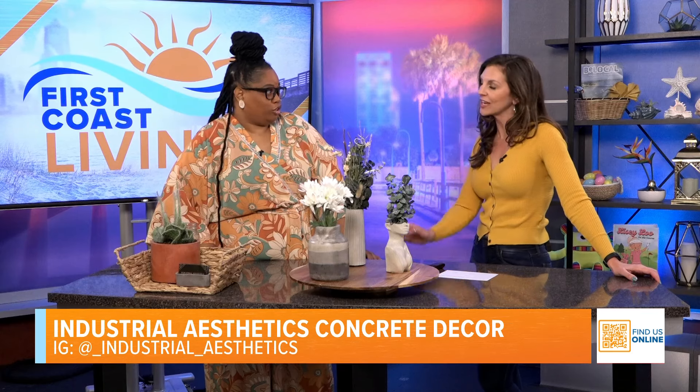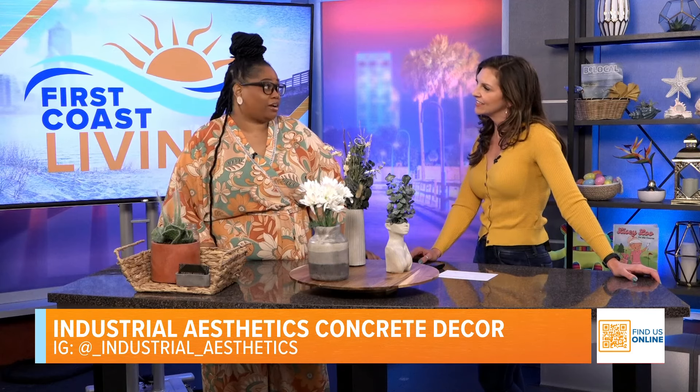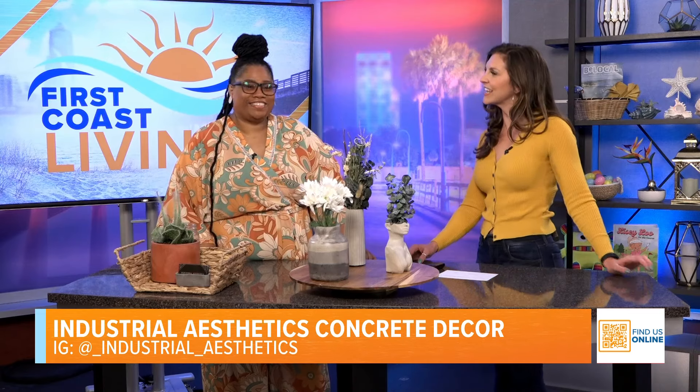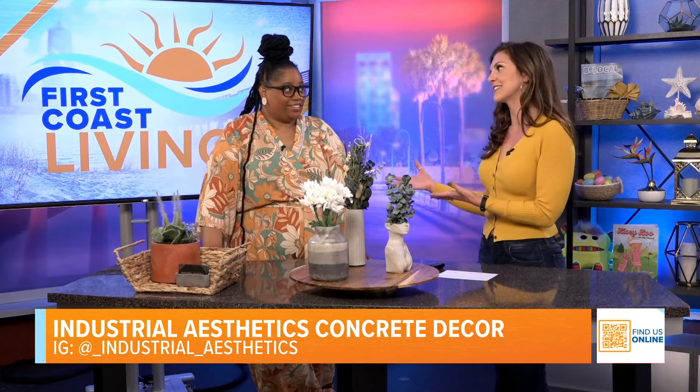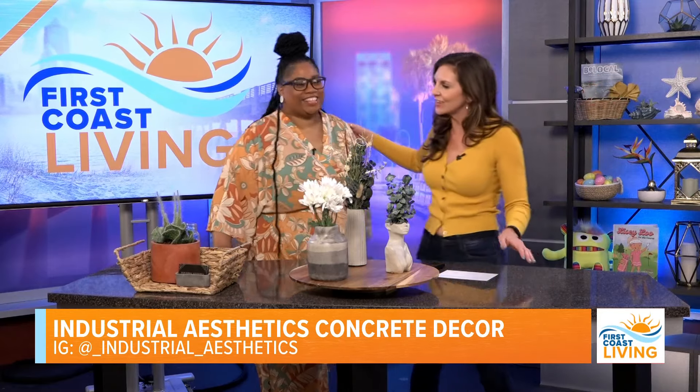This pandemic project turned into a business — congratulations! Tell everyone your website. You want to go to theconcreteboutique.com. After today, we are officially The Concrete Boutique. I'm so excited for your rebrand, and you were able to debut it with us here today. Good luck with everything! Thank you, thanks for having me.